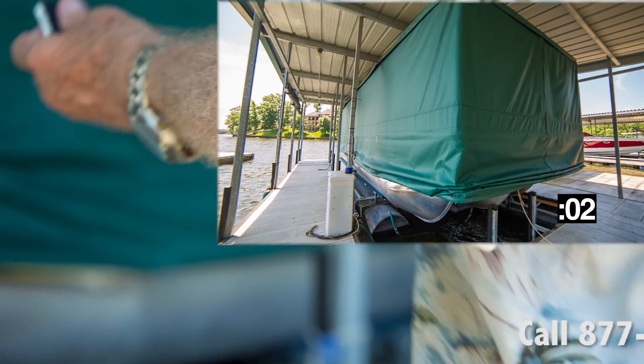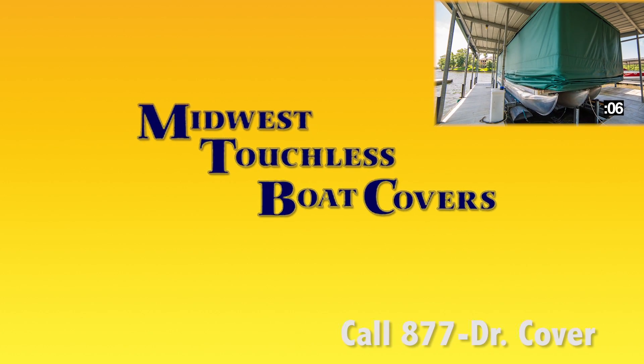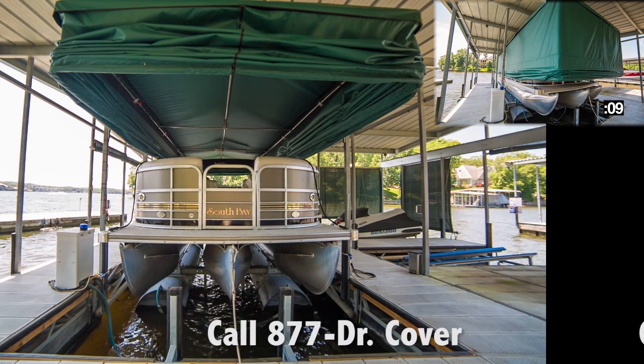In the time it takes to watch this commercial, you can cover or uncover your boat at the touch of a button. Introducing Midwest Touchless Boat Covers' new automatic remote-controlled boat cover.